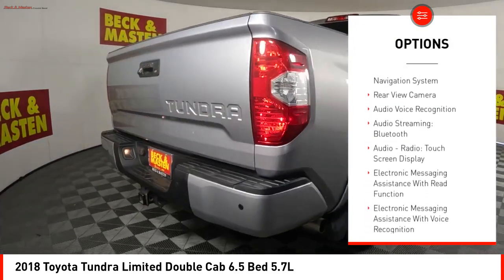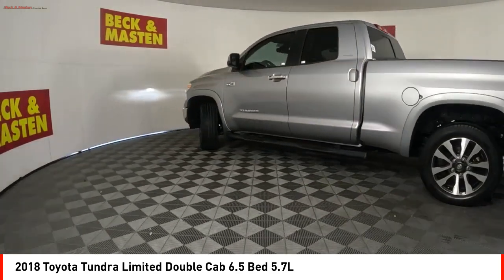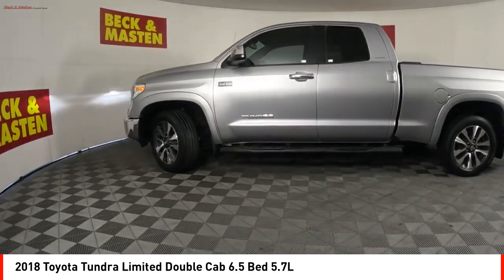Auxiliary transmission fluid cooler, braking assist, power brakes, traction control, voice activated navigation system, rear view camera.